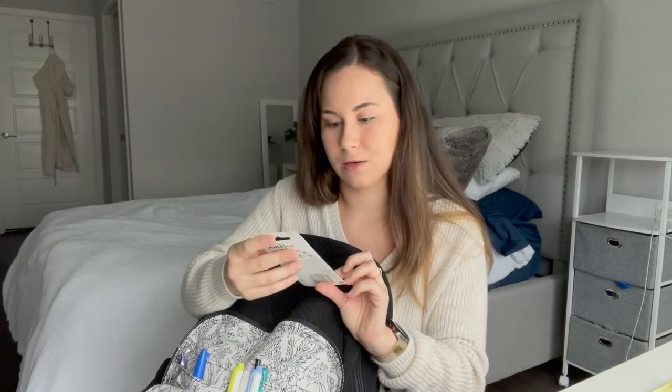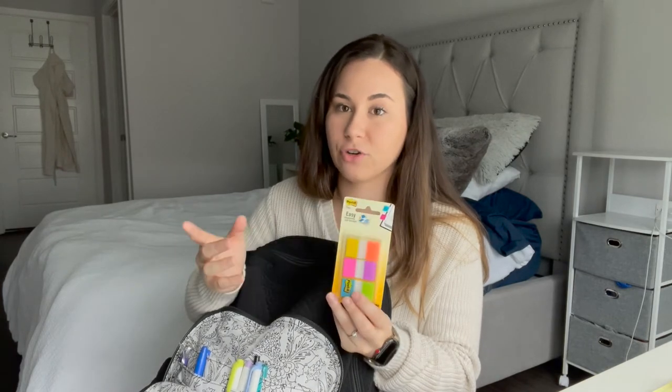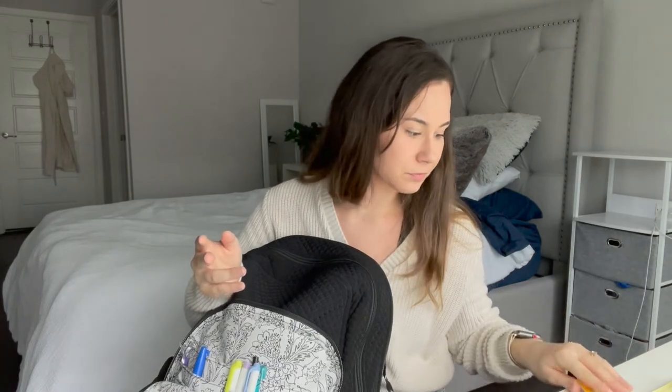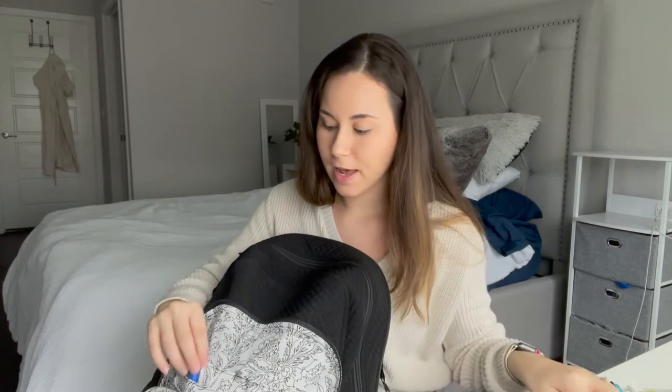I have saline flushes — sometimes I put them in my uniform pocket throughout the shift and forget to take them out, so they end up in my bag. I have these little sticky note flag things that I like to put in textbooks or my drug guide when my patient is on something I don't know, so I can make a med card for it. Some highlighters, some pens — self-explanatory. Another pen and a sharpie. I'm still looking for the small ones you can clip onto your badge reel.